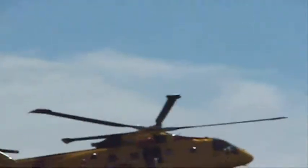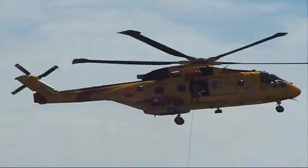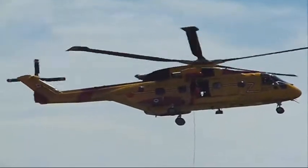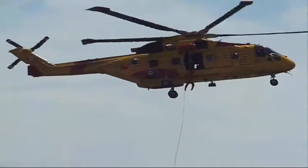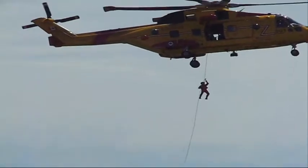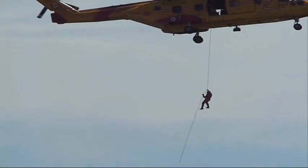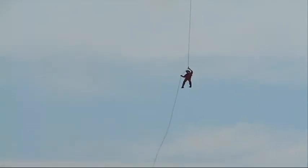The troop capacity is 30, with 45 SARTEC troops — that's 16 stretchers complete with medics. The aircraft is 74 feet 10 inches in length with a rotor diameter of 61 feet. It is powered by three General Electric T-700-T6A1 turboshaft engines with 1,723 shaft horsepower each.